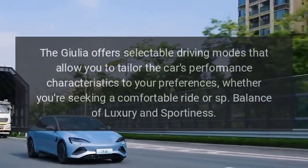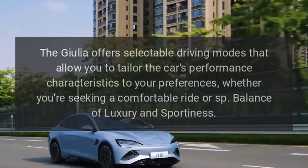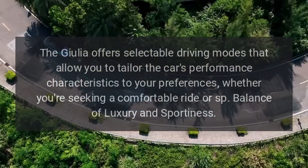Driving modes. The Giulia offers selectable driving modes that allow you to tailor the car's performance characteristics to your preferences, whether you're seeking a comfortable ride or a sportier experience.